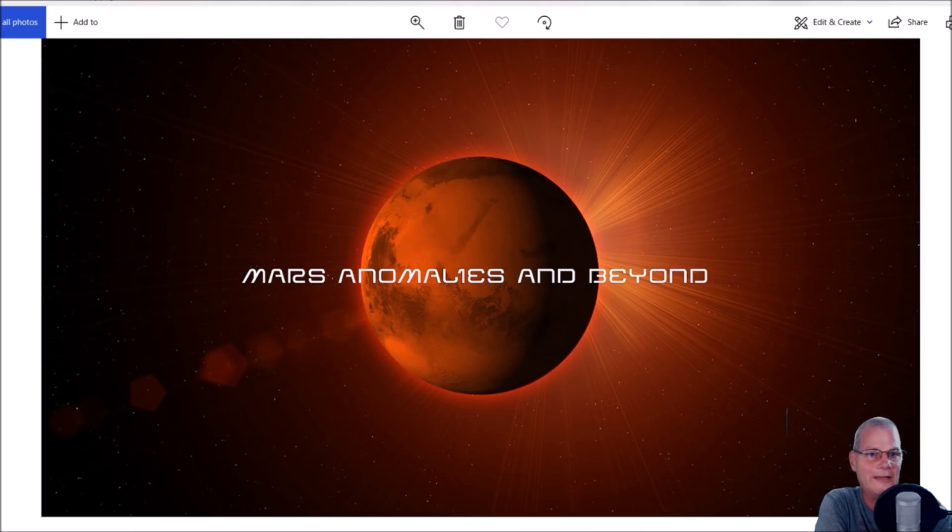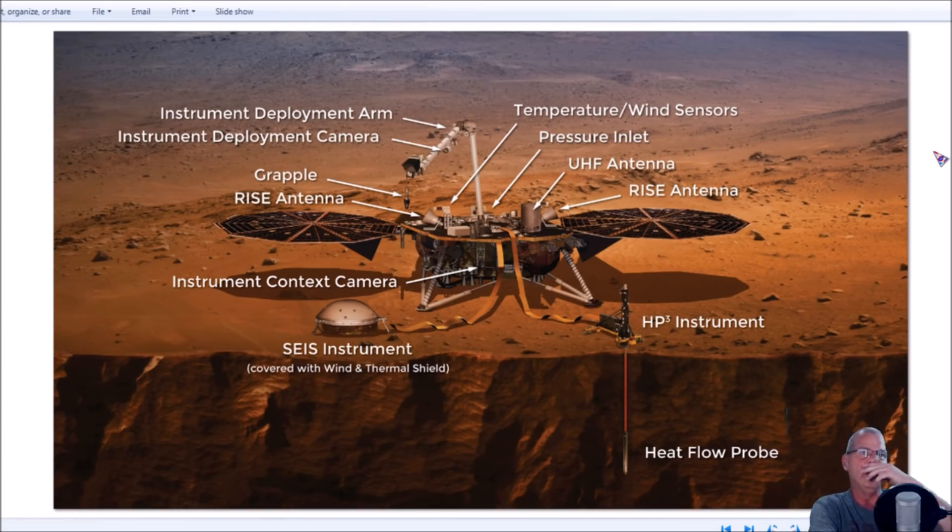No doubt you've heard about the InSight Lander. It tells you all the instruments on here — you've got the HP3 instrument, which is basically going to hammer a heat flow probe down into the ground approximately 16 feet, 5 meters deep, to measure the internal temperature just below the Martian surface. Here on Earth, if you go down to about 15–16 feet, it stays a constant around 55 degrees regardless of surface temperature. That's the reason they're looking into this.